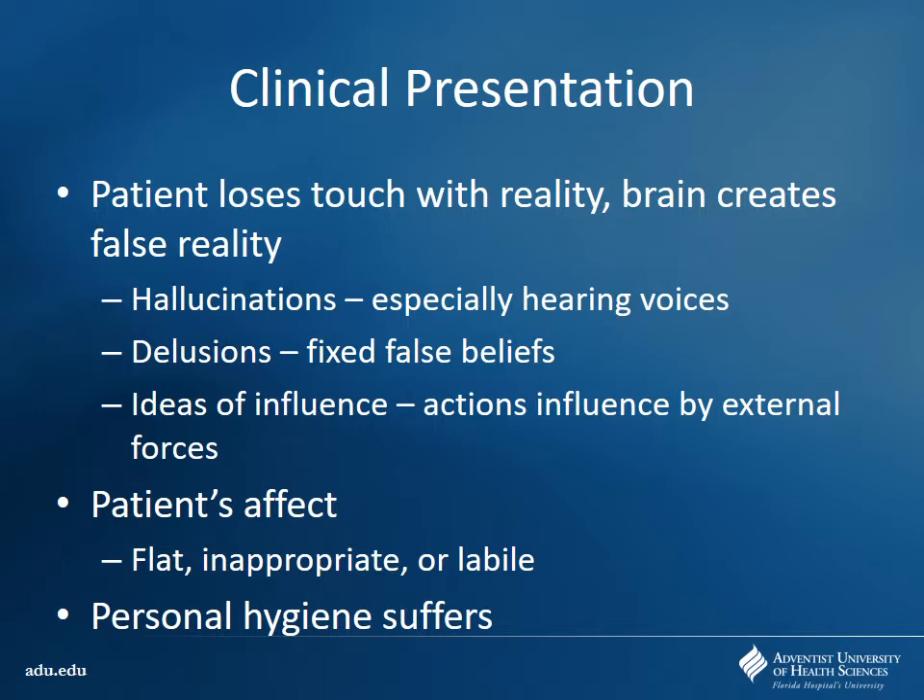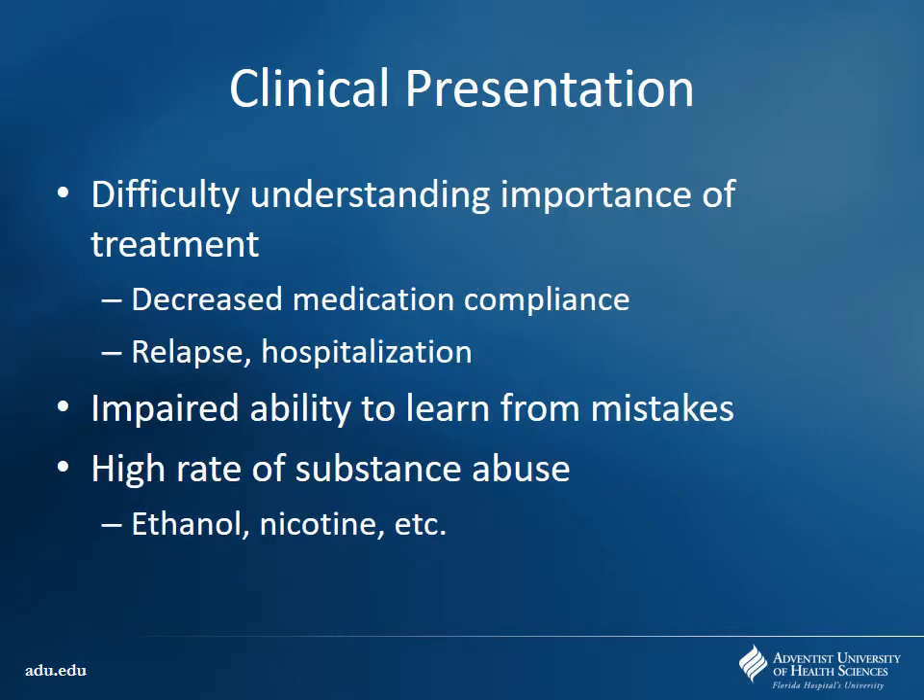Substance abuse is really big amongst this population. Keeping a job is very difficult for schizophrenic patients who don't get treated appropriately. They also have difficulty understanding why it's important to receive treatment, because to their minds they may think nothing is wrong. So there's a big problem with decreased medication compliance, meaning a big relapse rate where they end up coming into the hospital, either because they're a danger to themselves or others. High rates of substance abuse — mainly ethanol and nicotine, but also other illicit substances.